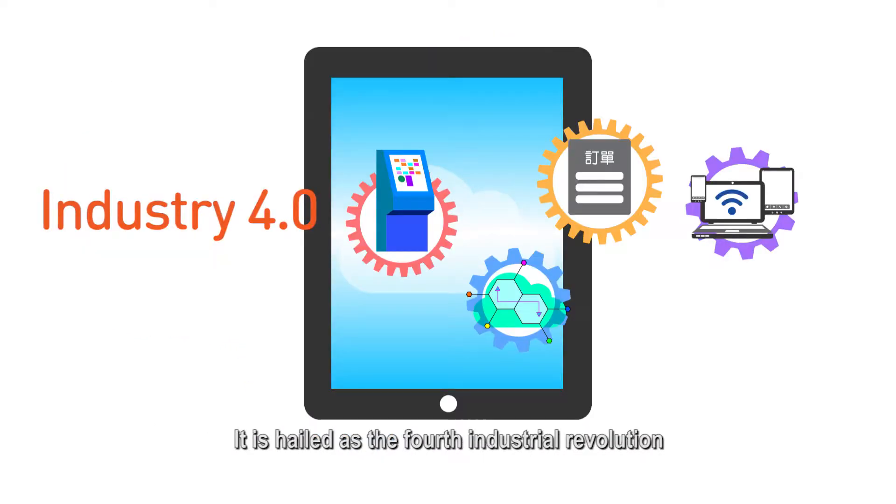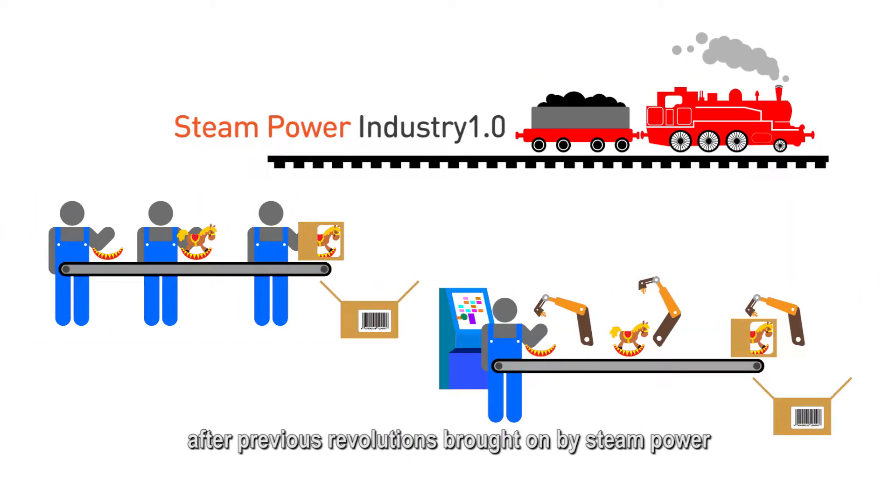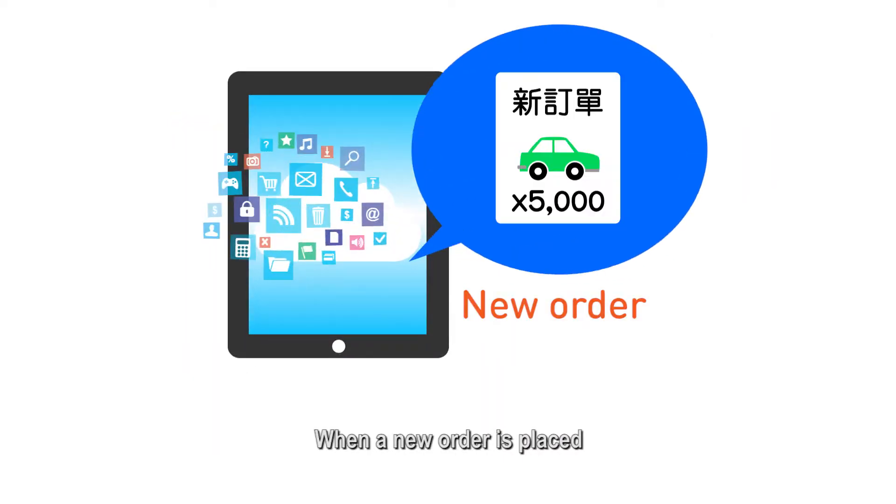It is hailed as the fourth industrial revolution, after previous revolutions brought on by steam power, mass production, and automation.